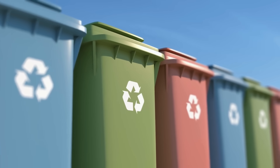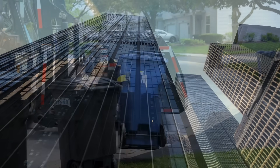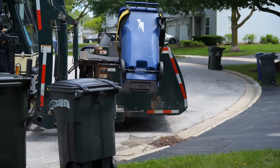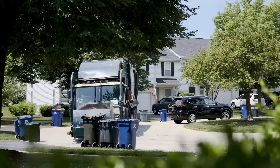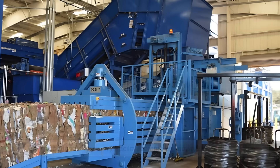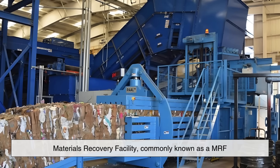It all begins when we dispose of paper waste into recycling bins. From homes, schools, offices, and businesses, recyclable paper is collected by waste management companies or local municipalities. These trucks gather the paper and transport it to a materials recovery facility, commonly known as a MRF.